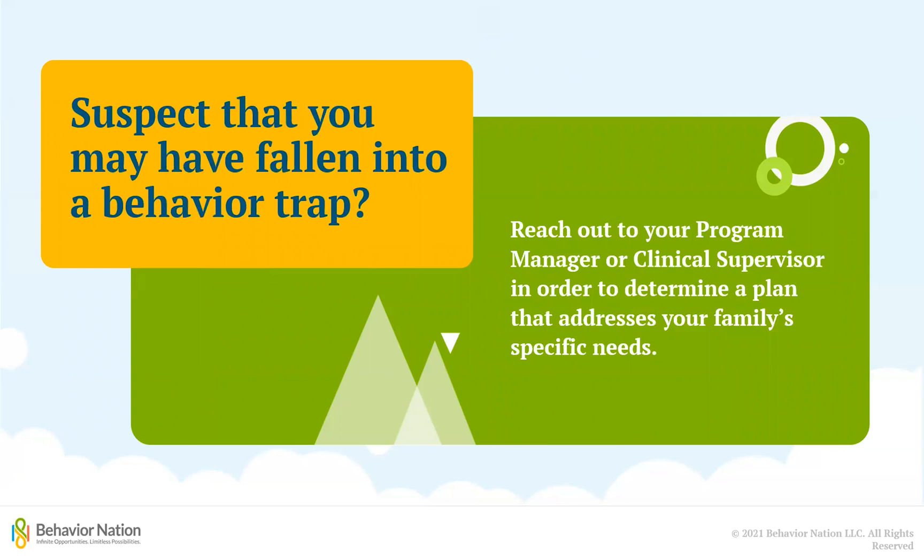Now that you know more about behavior traps and how to recognize them, if you suspect that you may have fallen into a behavior trap with your child, you can always reach out to your program manager or clinical supervisor so they can help you come up with a behavior intervention plan that addresses your family's specific needs.